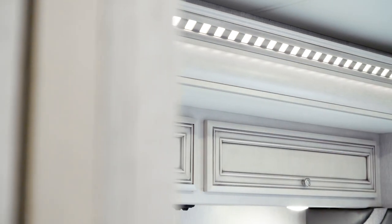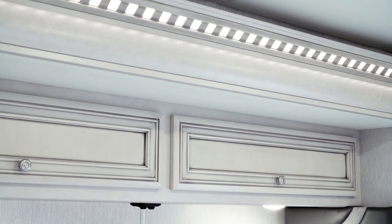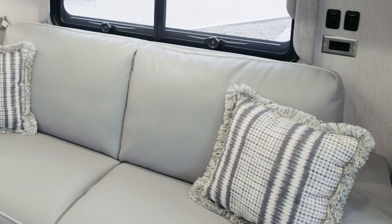Throughout the coach, it's all about the finishing touches, like pleated window shades and backlit wood slide-out fascia. The Bombay decor package, as seen here, provides subtle but stylish color in every space.